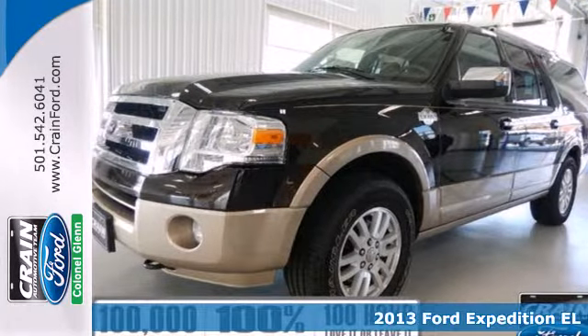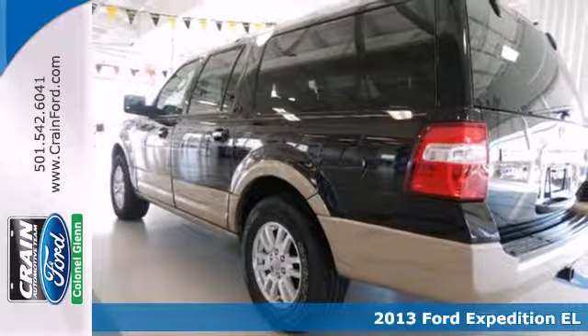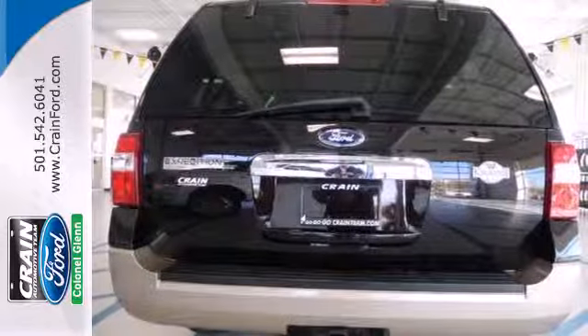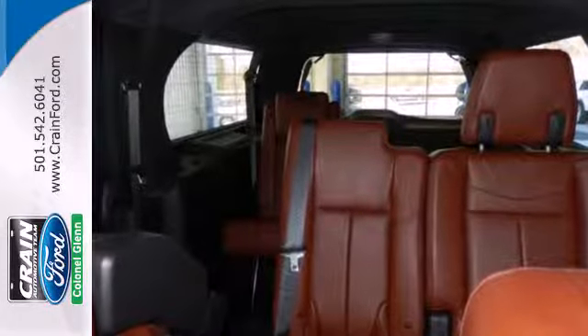Here's a 2013 Ford Expedition. The best words to describe this full-size truck-based SUV are capable and comfortable. It delivers an exceptionally smooth and comfortable ride for such a large, powerful vehicle.